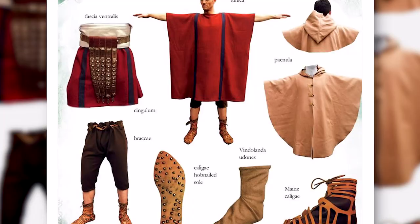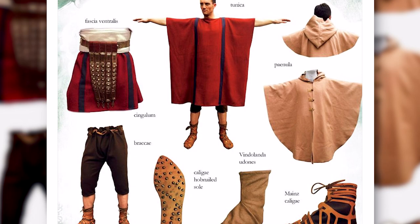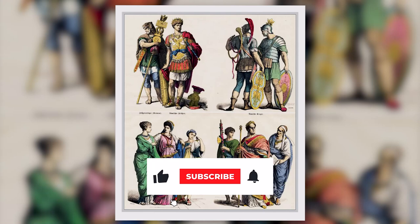Different styles, patterns, and materials communicated information about the wearer, such as marital status and social class. Here's a rundown of what people in ancient Rome would wear every day.